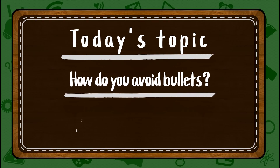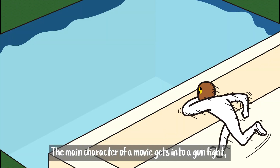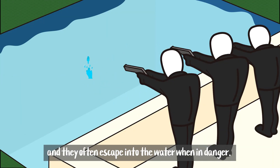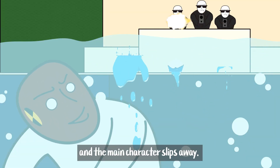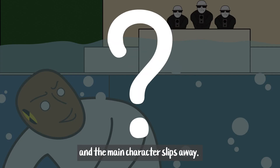How do you avoid bullets? Jump into the water! The main character of a movie gets into a gunfight, and they often escape into the water when in danger. The enemy chasing the main character shoots into the water, and the main character slips away. But is this kind of scene realistically possible?